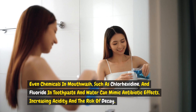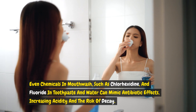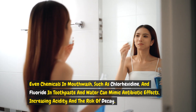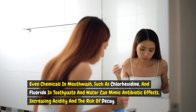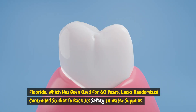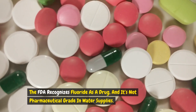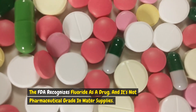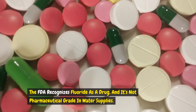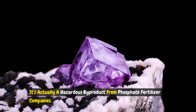Even chemicals in mouthwash, such as chlorhexidine, and fluoride in toothpaste and water can mimic antibiotic effects, increasing acidity and the risk of decay. Fluoride, which has been used for 60 years, lacks randomized controlled studies to back its safety in water supplies. The FDA recognizes fluoride as a drug, and it's not pharmaceutical grade in water supplies — it's actually a hazardous byproduct from phosphate fertilizer companies.